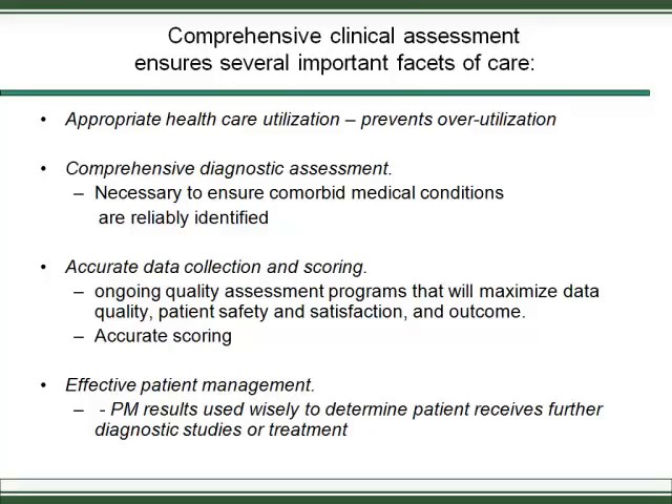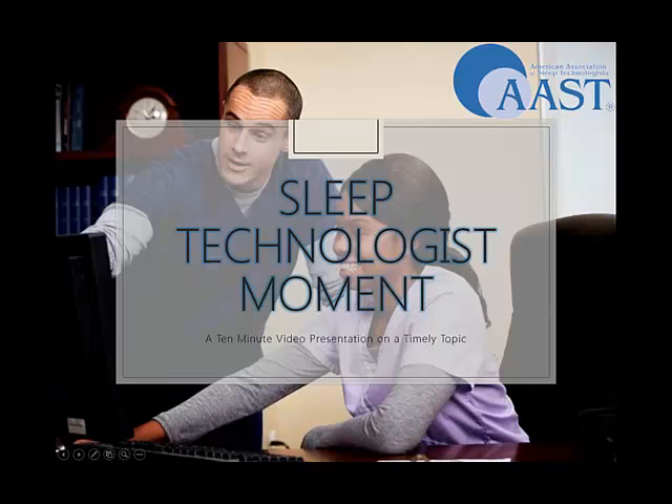If studies come back positive, it's essential to have a plan for the next step. At our VA, very few studies are negative, so we needed a clear pathway for positive results. We use auto titration for many patients, but that requires special expertise. More severe patients or those with complications are directed toward the routine PSG pathways. Thinking ahead in system design is critical to managing this effectively.